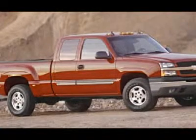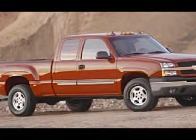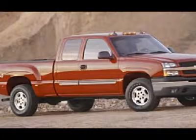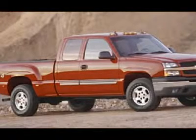Call now: 1-866-606-9906. View our complete inventory of around 500 vehicles at www.lensauto.com.